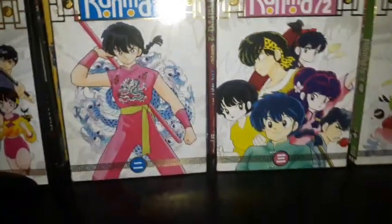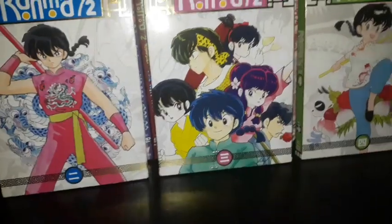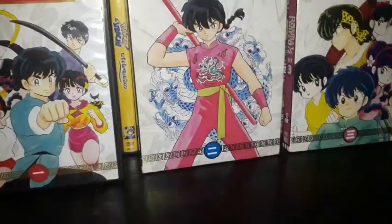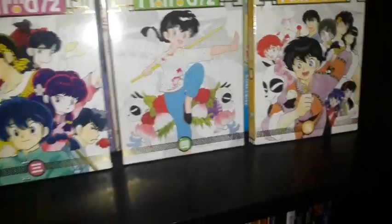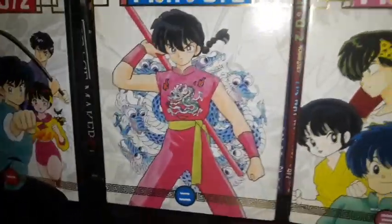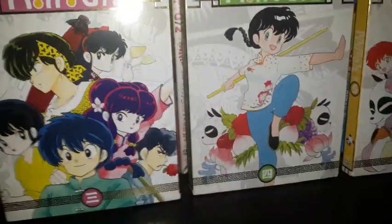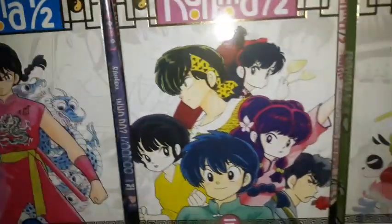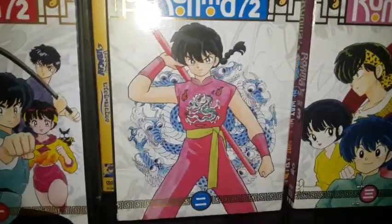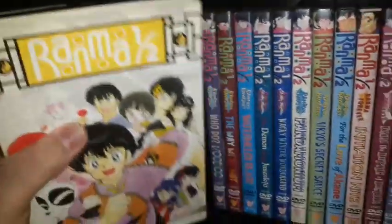There are many other Ranma ½ DVD releases out there — Japanese DVD releases in Japanese only with no subtitles, Madman Entertainment releases from Australia, and Italian releases by Dynamic Italia exclusive to Italy. My copies are all Region 1. There were also VHS releases with only two episodes per volume, either dubbed in English or in Japanese with English subtitles. This is something you really want to binge-watch.